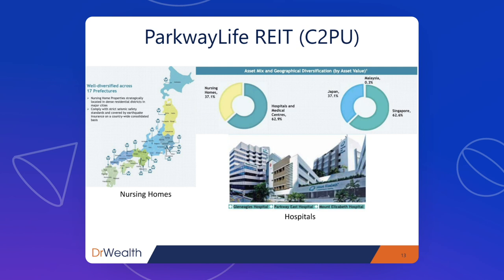Even their leases are very long — they just renewed a 20-year lease. Most other REITs renew leases in two or three years. The hospitals are mainly in Singapore, while the nursing homes are mainly in Japan. It doesn't take a genius to know that Japan is a great place for nursing homes given its aging population — one in three Japanese is forecast to be aged 65 and beyond by 2050. So Parkway Life REIT seems to be in a very good position, whether in Singapore or Japan.